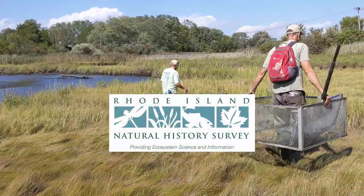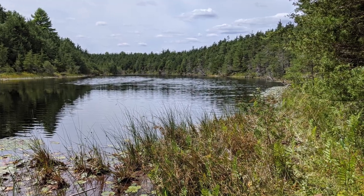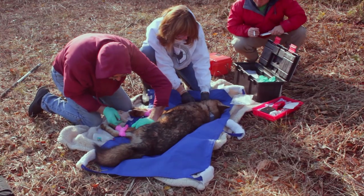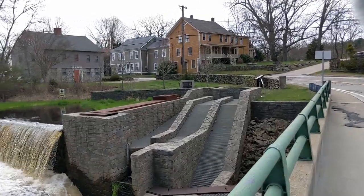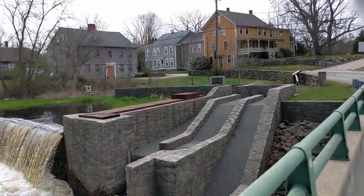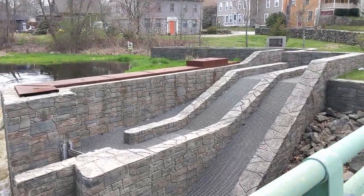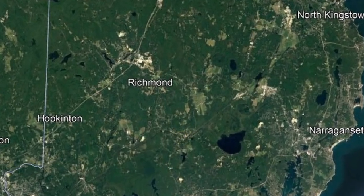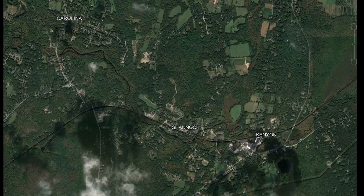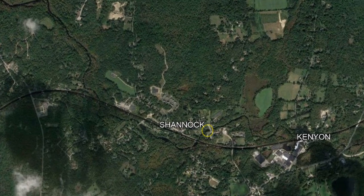The Rhode Island Natural History Survey presents videos to showcase the animals, plants, geology, and natural systems that surround us, and the people and organizations working to understand and conserve them. This is the Grand Mac Daddy of fish ladders, at least here in the Northeast. To answer the question of what makes a good or bad fish ladder, we've gone to our local fish ladder expert, Jim Turek, restoration ecologist with the NOAA Fisheries Restoration Center. He's going to give us a technical tour of the Horseshoe Falls fish ladder in Shannock, Rhode Island.